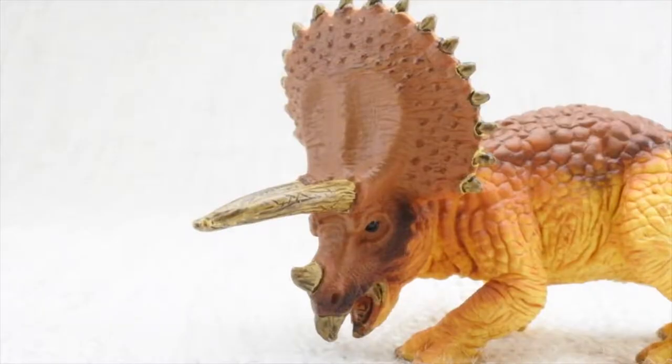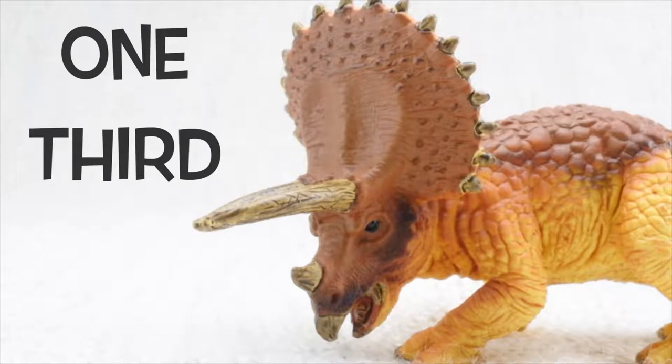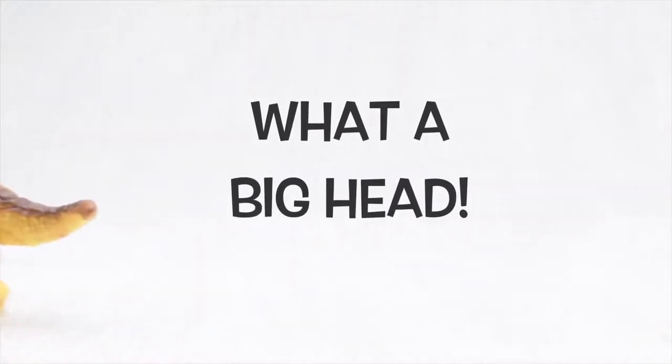Its head was almost a third of the length of its entire body. What a big head!